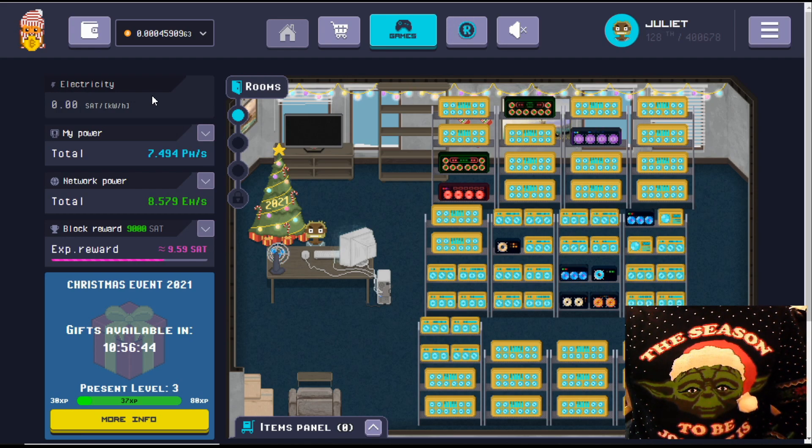It's been about three weeks since the last time we were in here. Three weeks ago we had 7.174 petahashes; you can see now we have upgraded that slightly to 1.494 petahashes, which gives the account a little boost. At the time we were earning 10.57 sats per block; you can see now I'm only earning 9.59 sats per block. Three weeks ago we were running at about 121st in the league listings, and we're now at 128, but that's because more and more people are signing up and building their accounts.